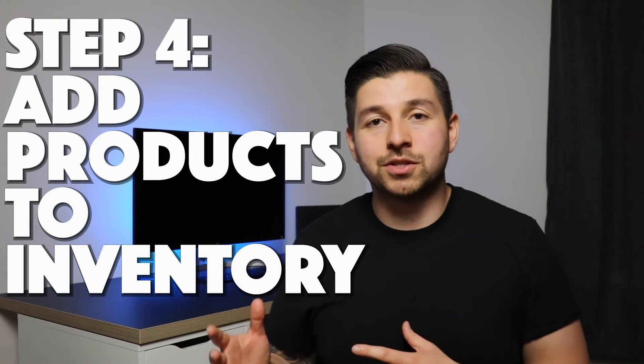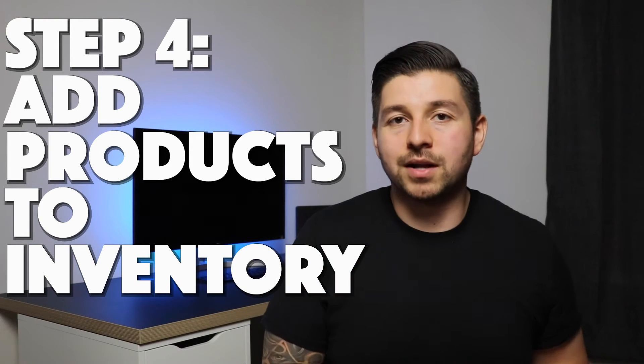So now you have found a supplier and the products you want to sell — step number four is adding products to your inventory within Seller Central. You'll add these products mainly because if you don't add them you can't create a shipping plan, and you're also going to want to know if you're gated in the category or the brand. If you're gated, it's no big deal — we work with authorized suppliers whose invoices work for getting ungated 100% of the time. So if you're gated in, say, Xbox, you just go to your supplier, ask for the invoice, provide it to Amazon, and you're good to go.